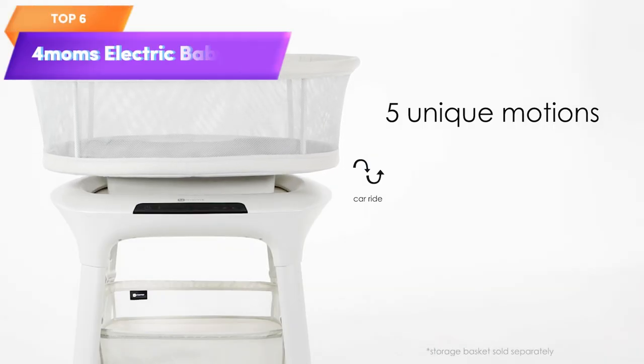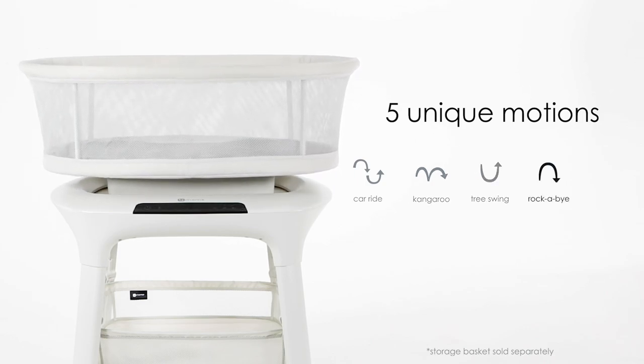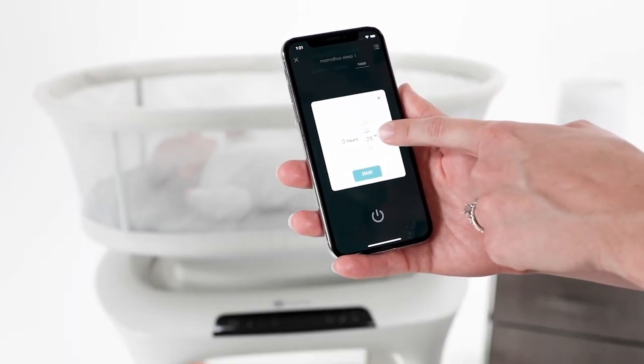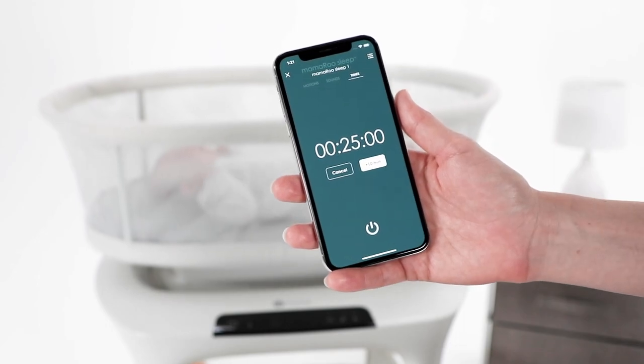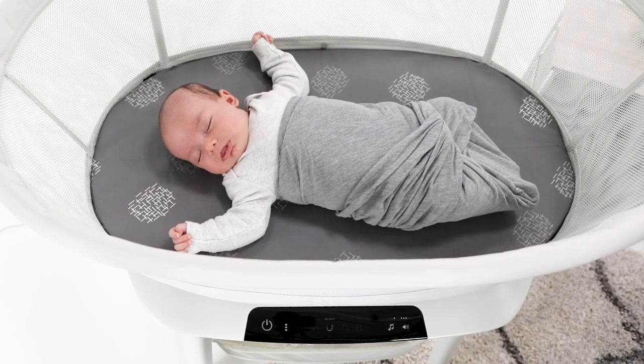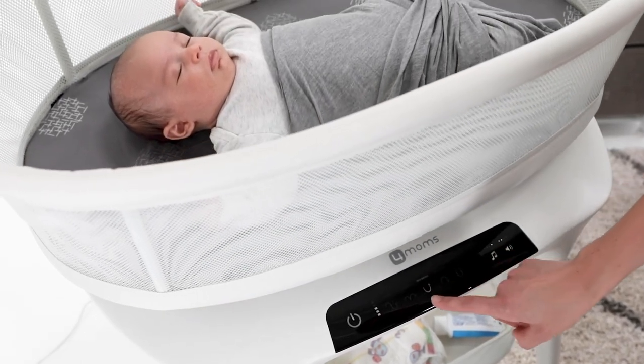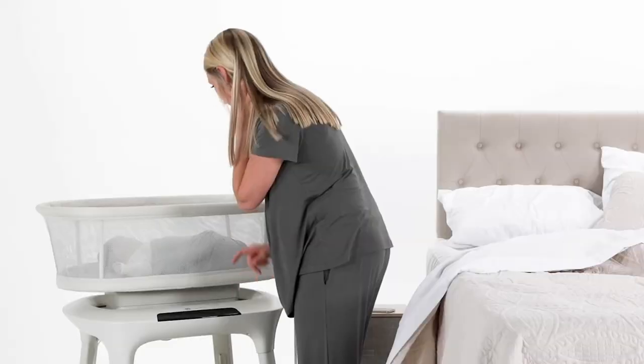Top 6 is a baby bedside bassinet that offers five different motions, five speeds, four soothing sounds, and two height positions to help soothe your baby's sleep. It also features breathable mesh sides, a firm sleeping surface, and a waterproof mattress sheet for easy cleaning. The bassinet is Bluetooth enabled and can be controlled from your smartphone.